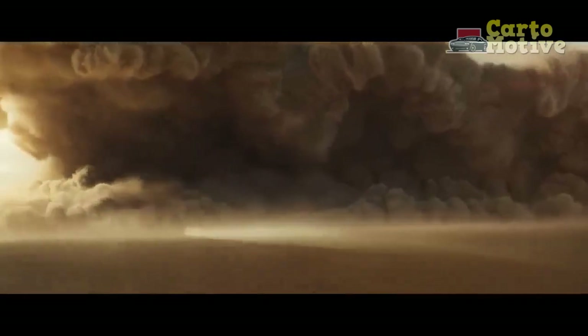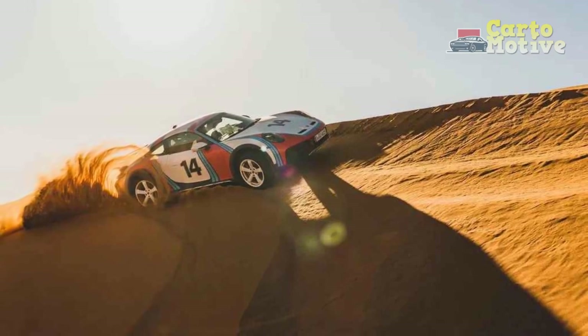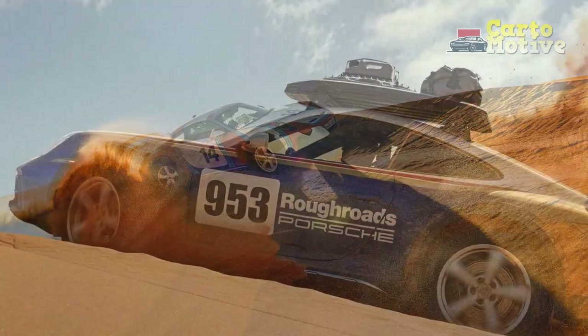More expensive than the Turbo S, our review of the dune-bashing 2023 911 Dakar reveals that it has an even broader spread of talents than that mighty 911.